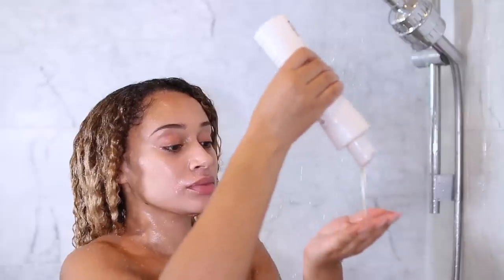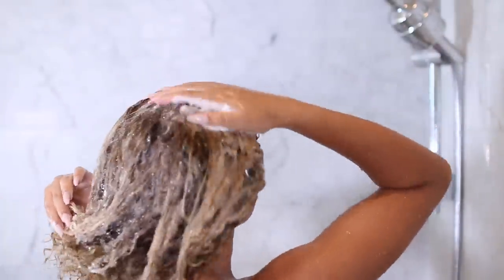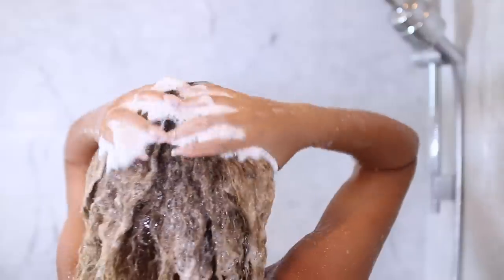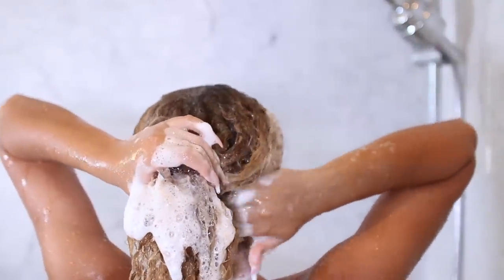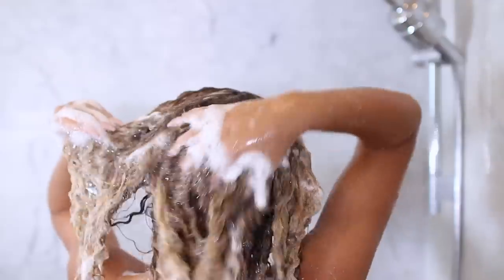Next I'm using one of my favorite shampoos to cleanse my scalp first and really focus on the scalp to get all that oil off and make sure everything is super clean. All the suds I'm just bringing down towards the ends. I also like to flip my hair upside down to really get the back. But I don't really like to put shampoo on the ends directly — I just let the suds kind of go down on their own.